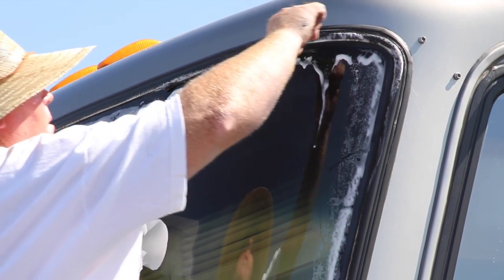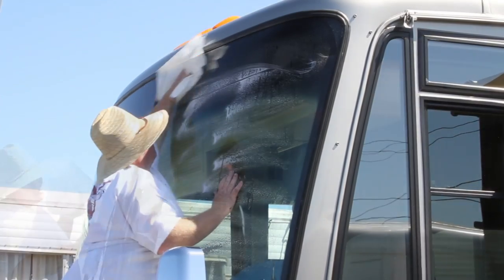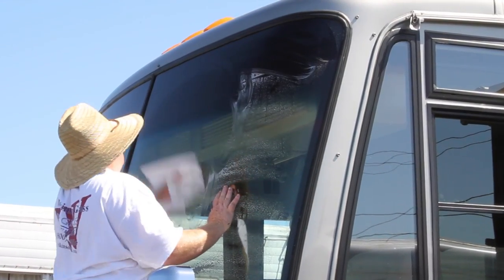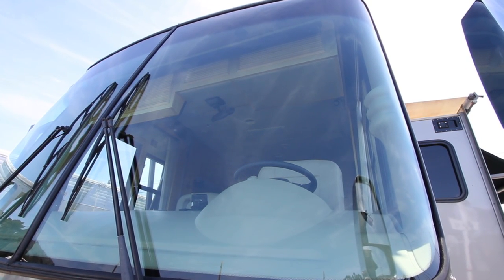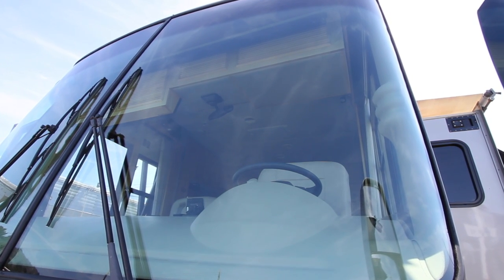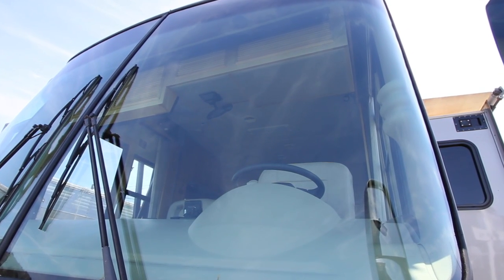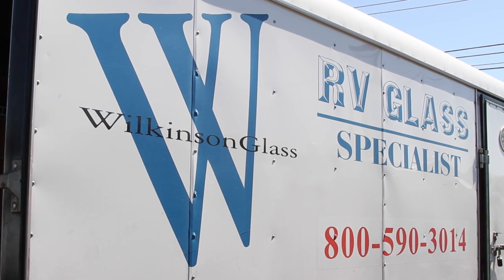All that's left to do is trim off the excess sealant and then give the glass a good cleaning inside and out. Mike did an awesome job in no time flat. If you're ever RVing anywhere along the west coast or in the desert southwest and you need a windshield, he'll come right to you. We'll put a link to Mike's website in the video description.